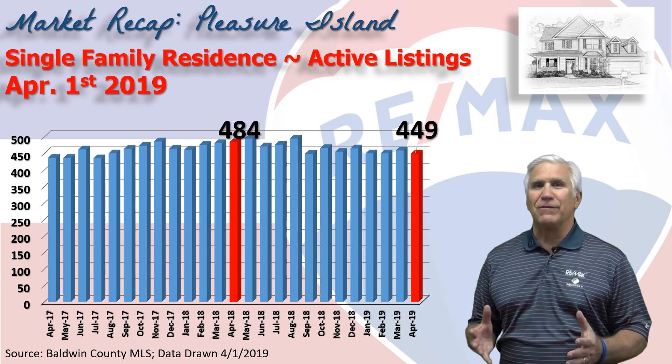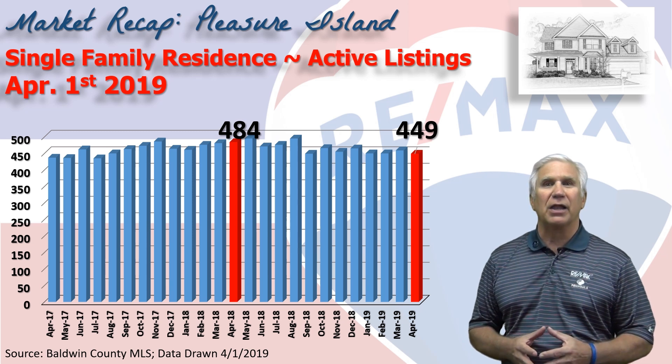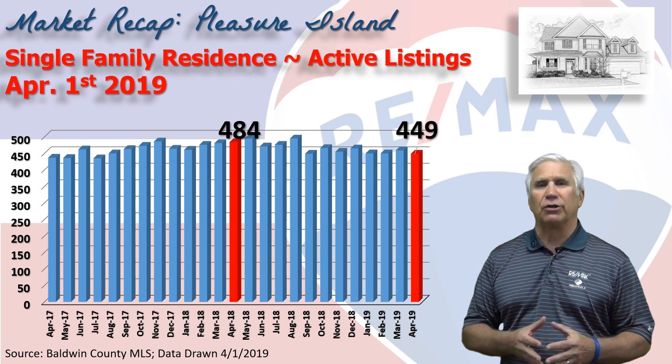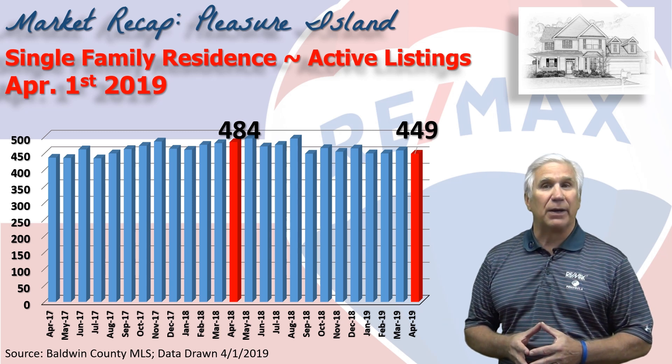This chart shows inventory — the number of homes listed as active in the MLS system — and on April 1st, it was just shy of 450 units, down about 35 from the same time last year.